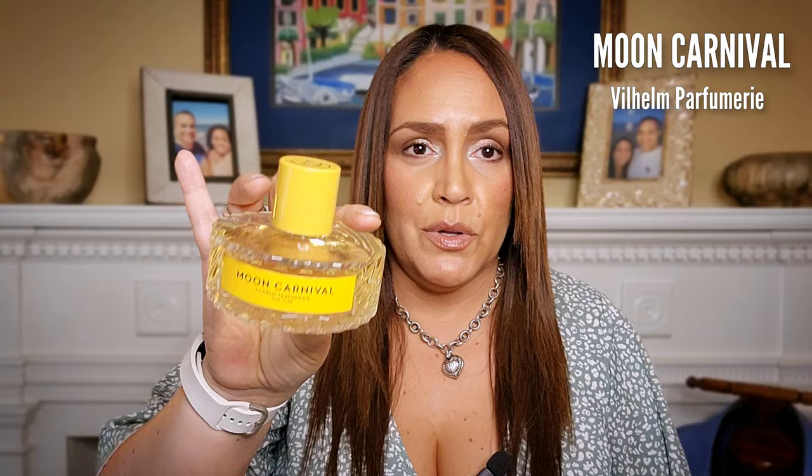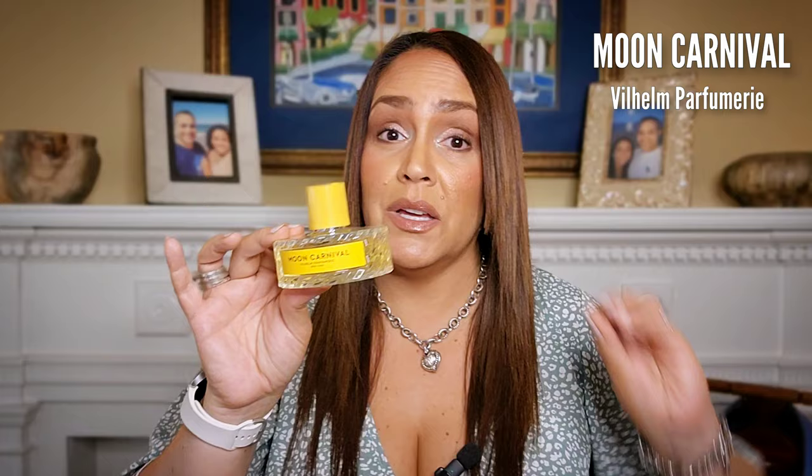I recently sampled and decided to pick up from Wilhelm Parfumery: Moon Carnival. I do like their bottles — they're really kind of neat and different. It does take up a lot of space on the counter, but it's definitely an original design, so we have to give it to the fragrance house for that. Is this redundant in my collection? It actually is, but I don't care. There's something a little bit different about this fragrance that justifies me getting it.